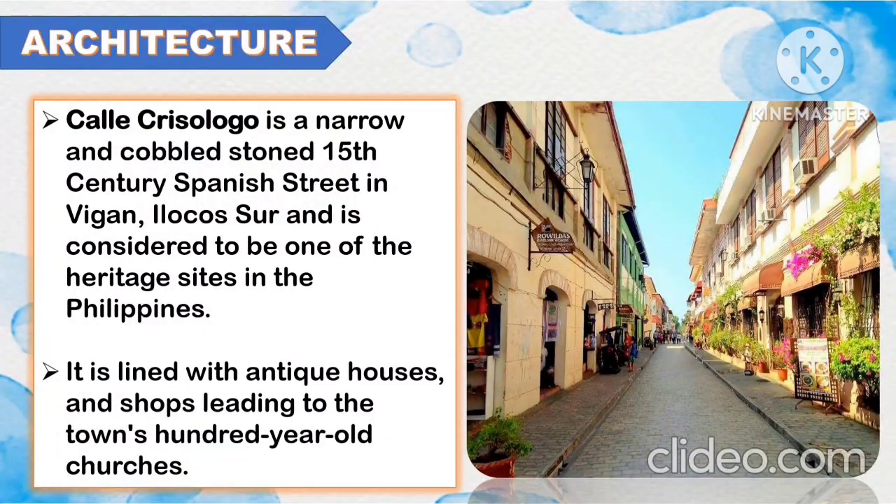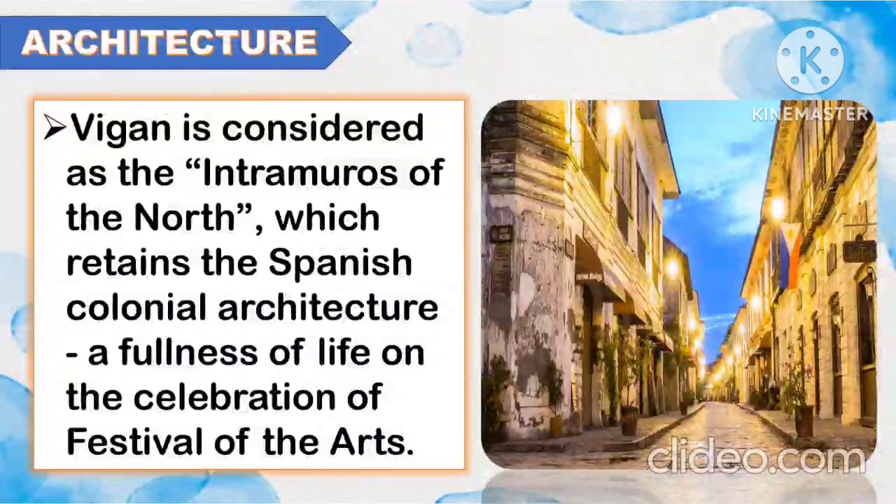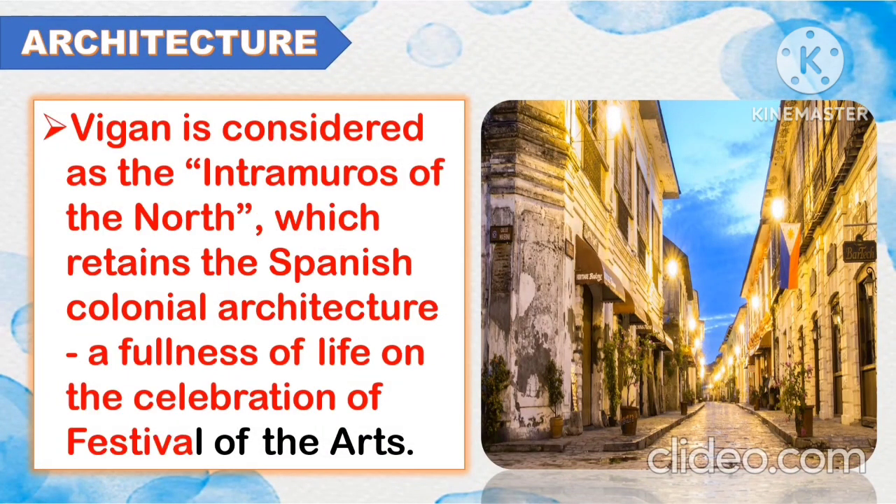One of the architectures of Luzon is the Calle Crisologo. It is a narrow and cobblestone 15th-century Spanish street in Vigan, Ilocos Sur, and is considered to be one of the heritage sites in the Philippines. It is lined with antique houses and shops, leading to the town's 100-year-old churches. Vigan is considered as the Enchanted City of the North, which retains the Spanish colonial architecture and a fullness of life on the celebration of the Festival of the Arts.